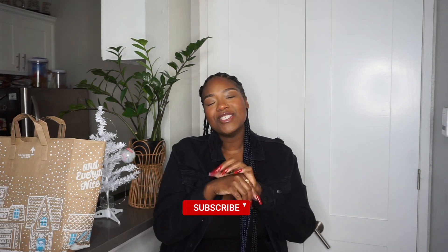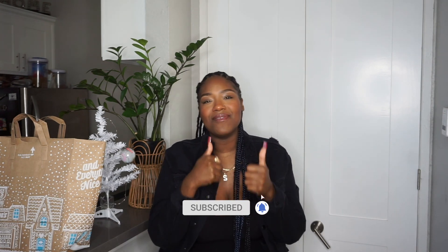Before we get into this video, go ahead and subscribe down below, turn your post notification bell on, and give this video a thumbs up. Welcome to Vlogmas — I know I've been slacking, but you get what you get and you don't throw a fit. Let's go ahead and get into the video.